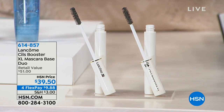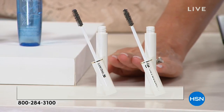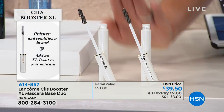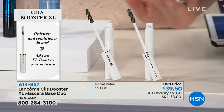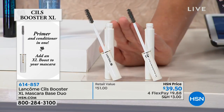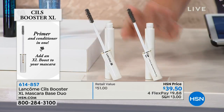We also want to let you know about the Cils Booster XL Mascara Base. Robert turned me on to these — I highly recommend picking this duo up. Each one is $25, so $50 for both. It's a primer and conditioner all-in-one. Put this on first, let it dry.